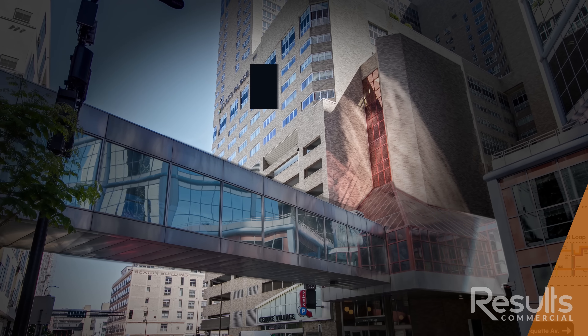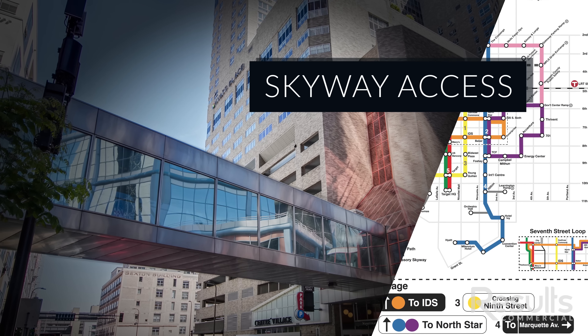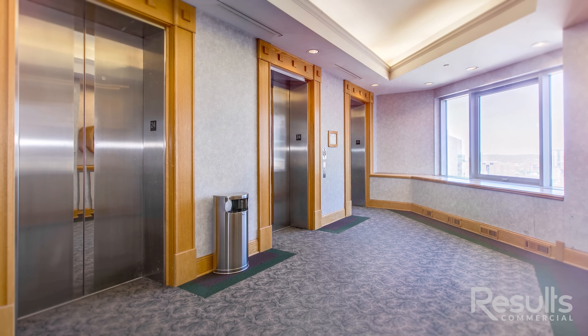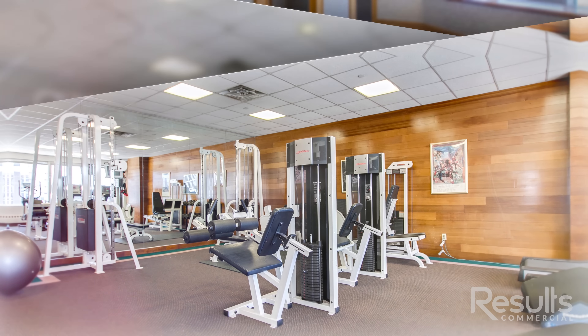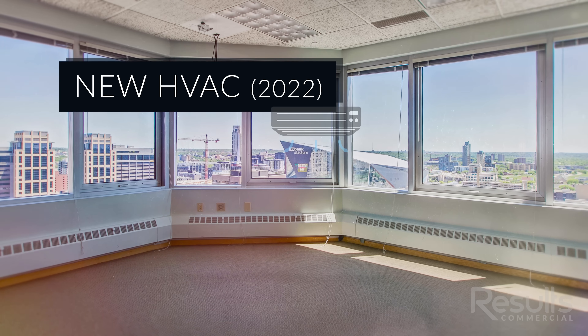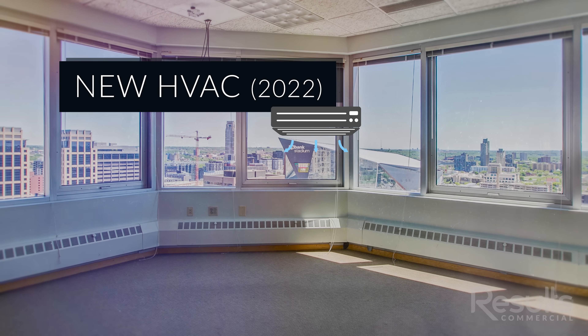This building is connected to the Skyway, so this is part of our fabulous downtown Minneapolis Skyway connection. There are three elevators that serve both of these floors. This is a fully secure, well-cared-for building, with dedicated HVAC for these floors, so we do have some separation of utilities.